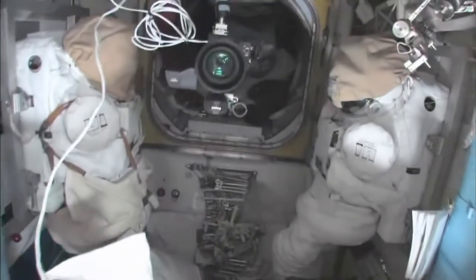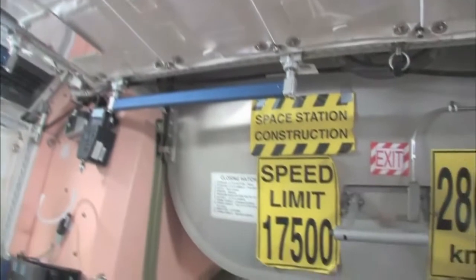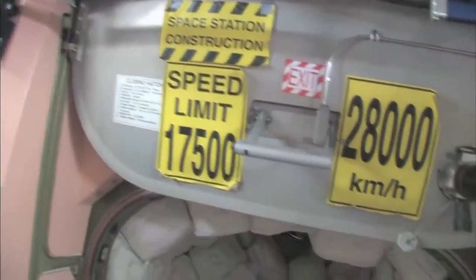Here's the airlock — the Quest airlock. This crewlock is a hatch that goes outside into space. You can see that hatch right there. In the meantime, we're storing EVA-related things here. You can see this is a Safer, which is kind of a jet backpack that we wear on the outside of our spacesuits. In case we get separated from the spaceship, we can fly our way back in. I remember being a Capcom on STS-96 when I first saw these — it's pretty amazing.